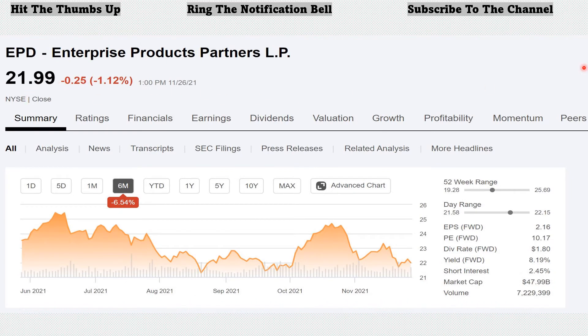Number five on our list, Enterprise Products Partners, ticker EPD, out of the energy sector. It provides midstream energy services to producers and consumers of natural gas, natural gas liquids, crude oil, petrochemicals, and refined products. The company operates through four segments: NGL pipelines and services, crude oil pipelines and services, natural gas pipelines and services, and petrochemical and refined products services. Founded in 1968 and headquartered in Houston, Texas. EPD is lagging the market — they're all going to be lagging the market. That's why these are what I consider good values, because they aren't sky high like the current market.